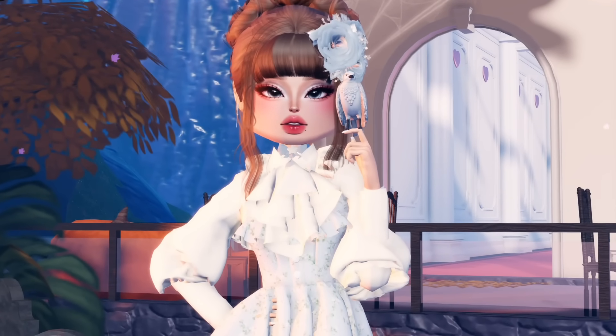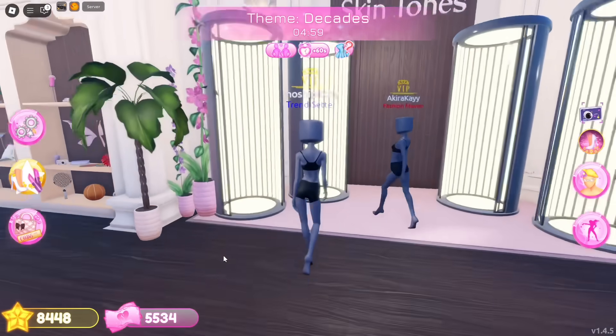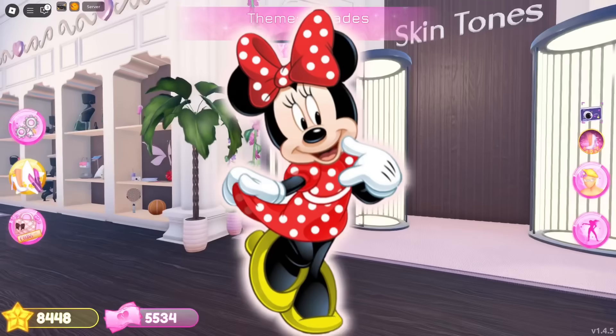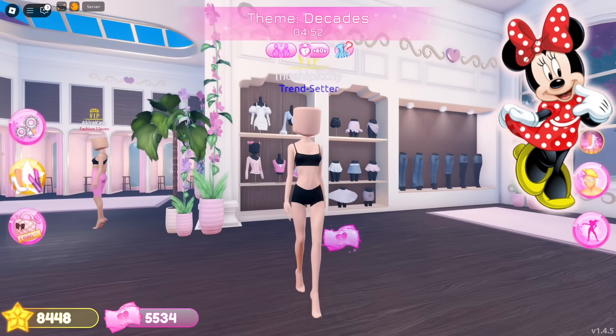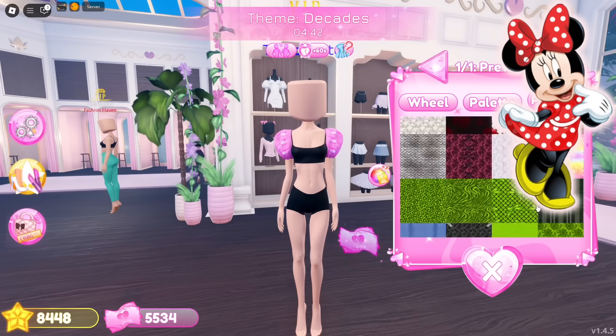Without further ado, let's get started! The theme for the first round is decades. I'm planning to cosplay as Minnie Mouse for today's round since it fits perfectly with the theme. I'll be recreating her adorable 1980s look complete with a red polka dot dress and bow.